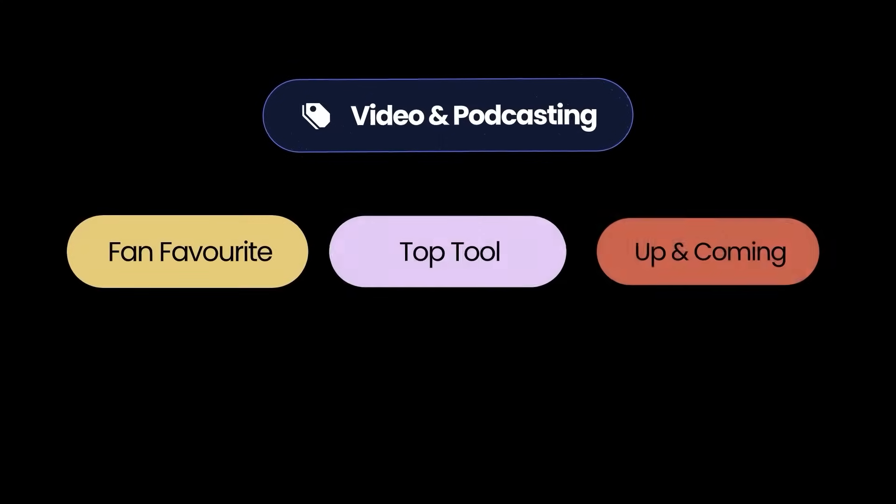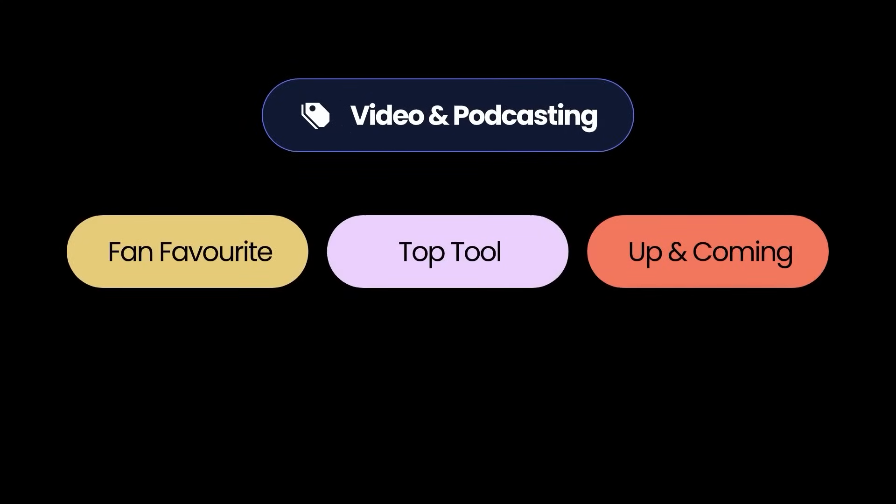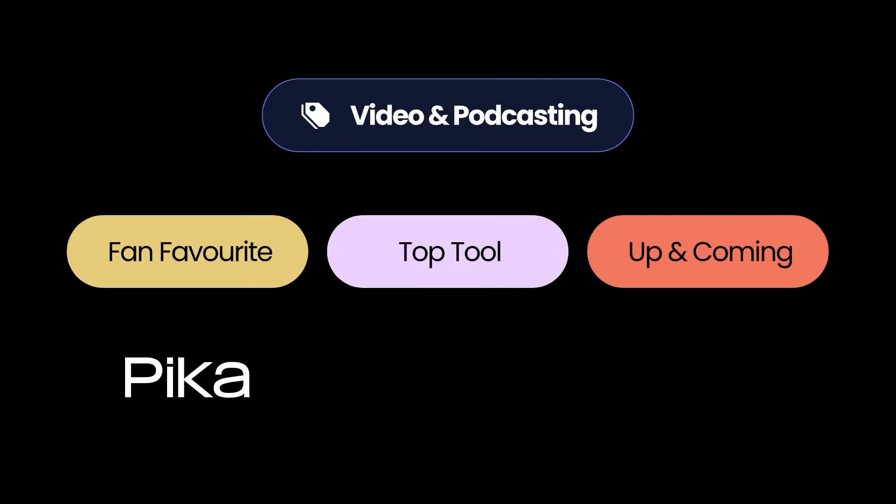The next category is video recording and podcasting — very relevant for what I'm doing right now in making this video. I also podcast. The fan favorite in video and podcasting is Pika, loved for its simplicity and power in creating video content efficiently. It drives a lot of its creativity from AI — generative AI takes text-based prompts and turns them into images or video content that you can use on social media or however you need to grow your brand.